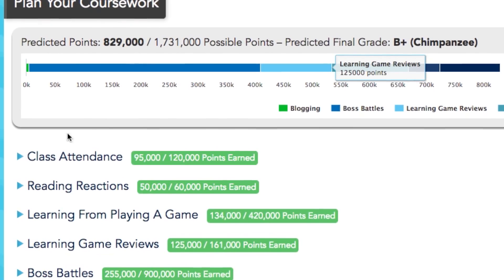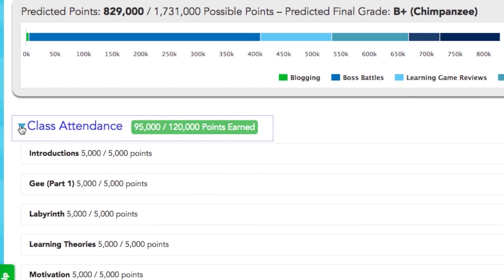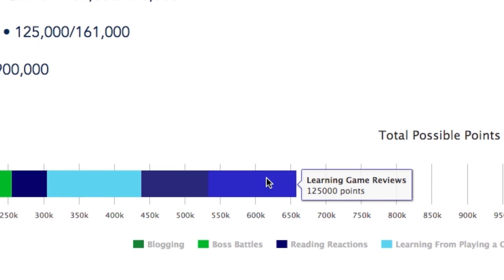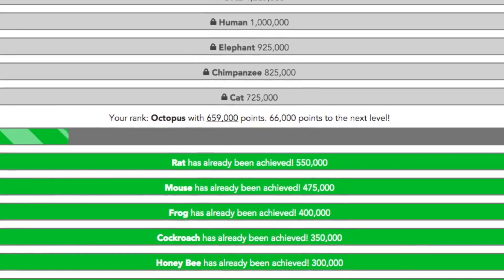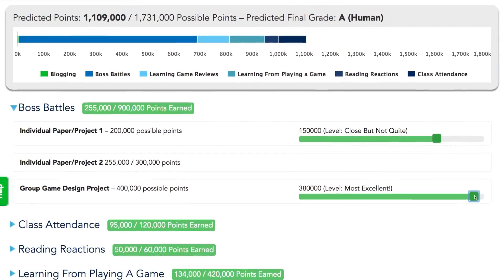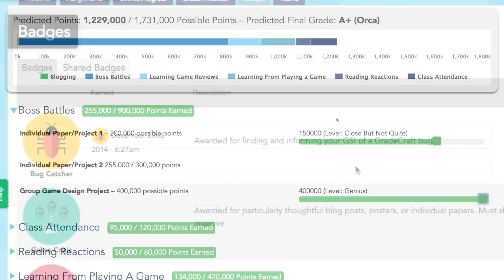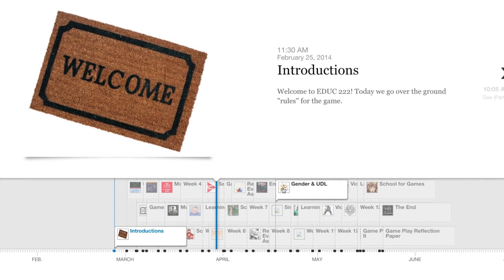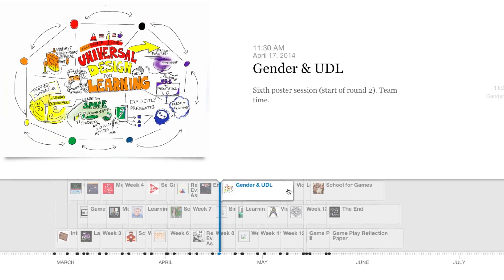There are a number of tracks you can take through this course. There are optional assignments, and there are assignments you have to complete to unlock other assignments, and all of this is explained in this learning management system that was really cool. The Grade Predictor was a really interesting tool as part of GradeCraft. I actually went on there and started playing around, trying to see which assignments I thought I might like to do and how that would end up at the end of the semester.